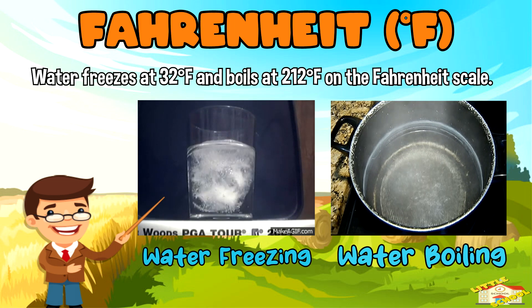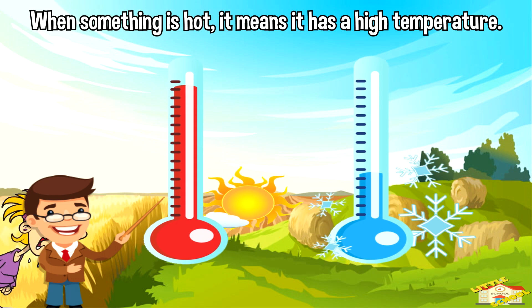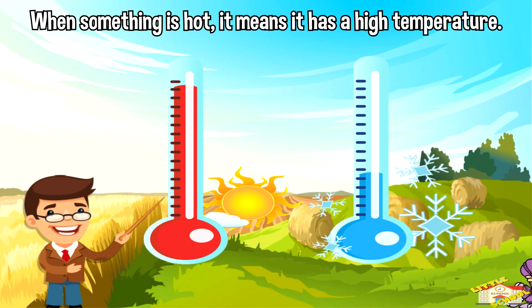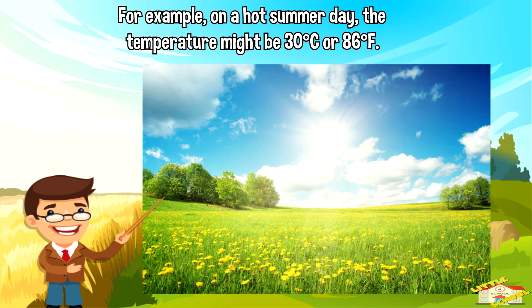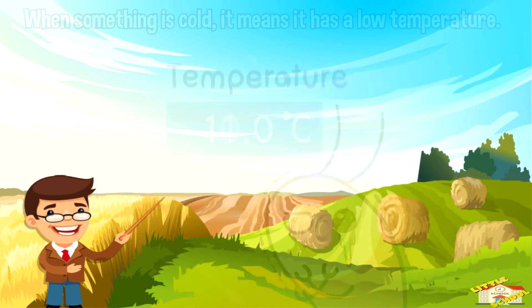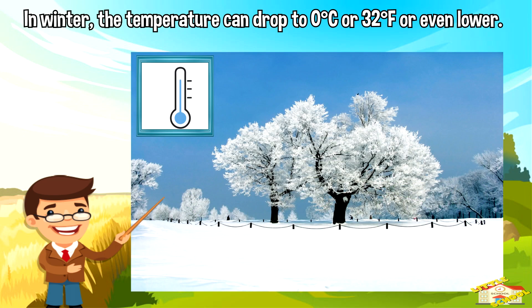When something is hot, it means it has a high temperature. For example, on a hot summer day the temperature might be 30 Celsius or 86 Fahrenheit. When something is cold, it means it has a low temperature. In winter, the temperature can drop to zero Celsius or 32 Fahrenheit, or even lower.